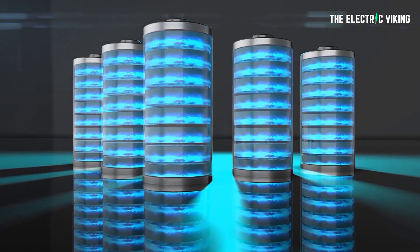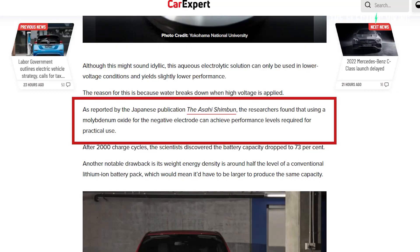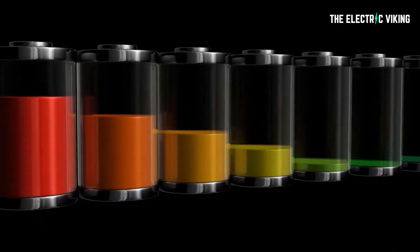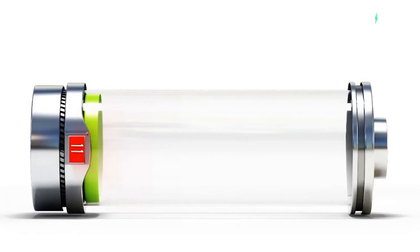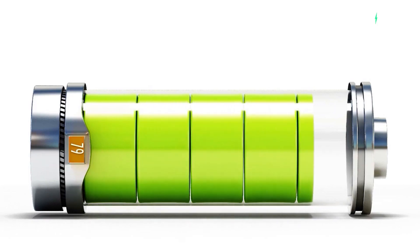The reason for this is because the water breaks down when a high voltage is applied to the battery. As reported by the Japanese publication the Asahi Shimbun, the researchers found that using an oxide for the negative electrode can achieve performance levels required for practical use — so they found a solution to the challenges of the water breaking down. They say after 2000 charge cycles, the battery capacity dropped to only 73%, which is actually a very low level of degradation for that many cycles.